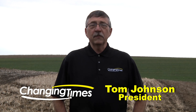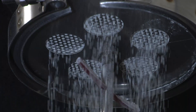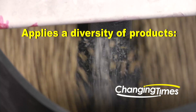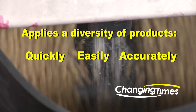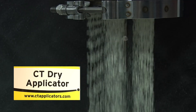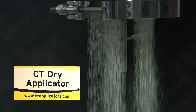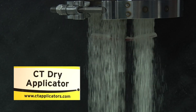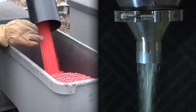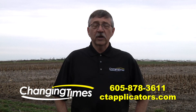CT applicators successfully apply a diversity of products quickly, easily, and accurately. The innovative CT applicators are designed to give you the most accurate application of products such as talc, inoculants, fertilizers, and other dry products. For commercial use or on the farm, you need the applicator industry leaders are using — CT applicators for the changing times.